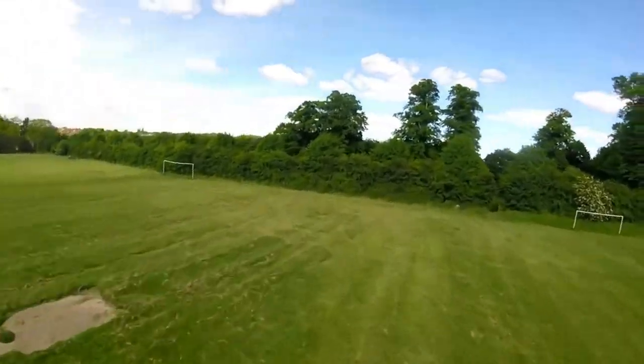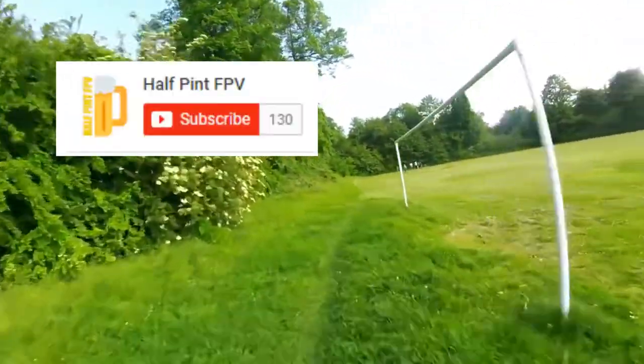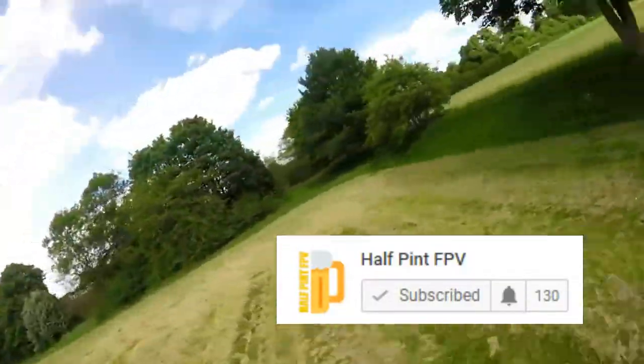Talking about subscribing, I'm aiming to get 150 subscribers by the end of the summer. If you could subscribe, it would really help me out and I'd be extremely grateful.